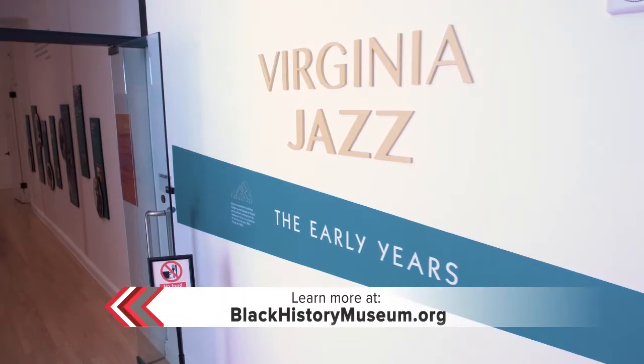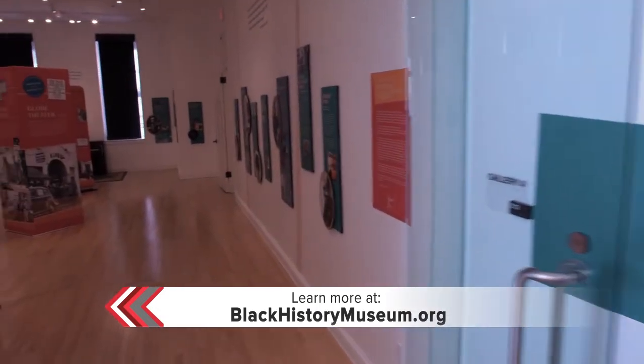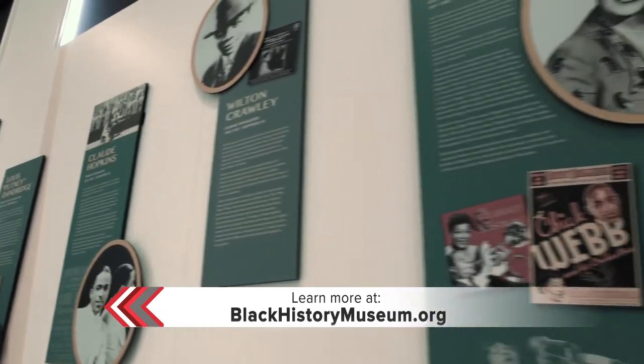Thank you, Hannah. We are so excited to bring to the community our exhibition, Virginia Jazz: The Early Years. We have over 38 musicians, artists, actors, and dancers who have made significant contributions to the development of jazz.